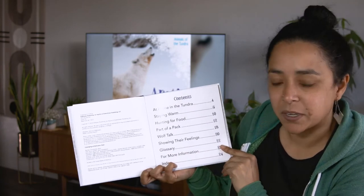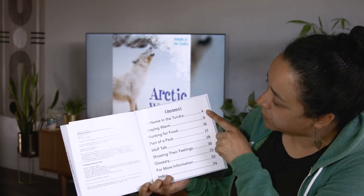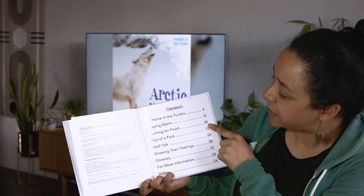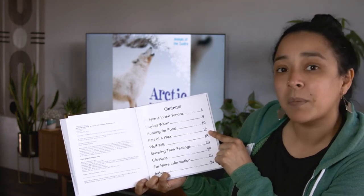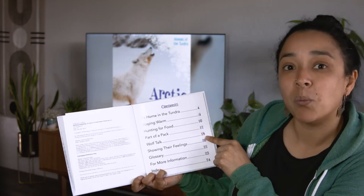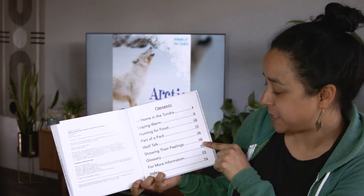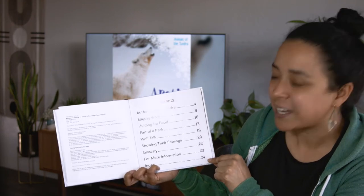Here's our table of contents. Page 4 is about at home in the tundra. Page 6, staying warm. Page 10, hunting for food. Page 12, part of the pack. Page 18, wolf talk — that one sounds interesting. Page 20, showing their feelings. Then we have the glossary, more information, and the index.